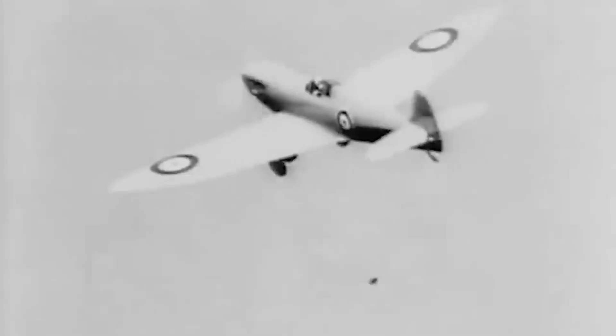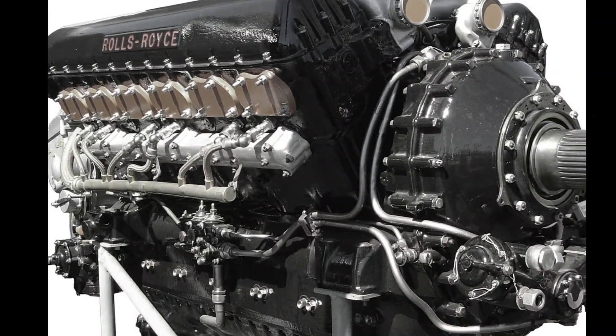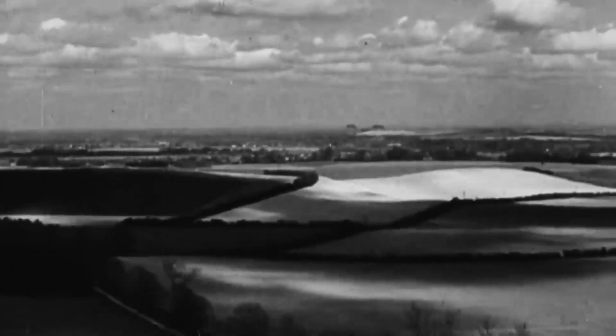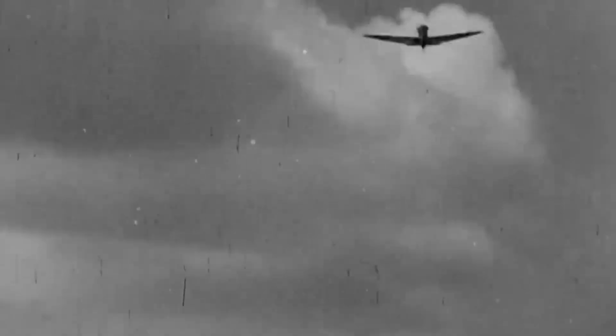The persistence paid off. The Type 300 prototype, powered by a Rolls-Royce Merlin engine and featuring an iconic elliptical wing shape, caught the attention of the Air Ministry. This marked the birth of the Supermarine Spitfire, a name that would soon become synonymous with courage and resilience.